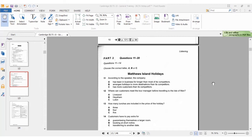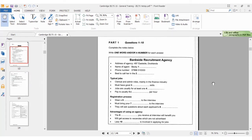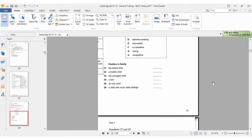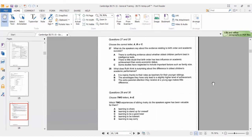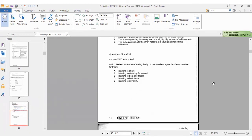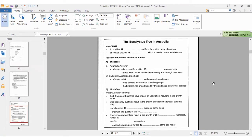This is part 2. For questions 21 to 26 you have matching features; for 27 and 28, you have multiple choice; for 29 and 30, you have the short answer question where you pick two options out of five. And in part 4, we're going to do note completion where you slot in one word for each question.